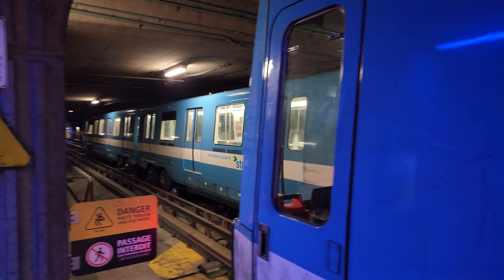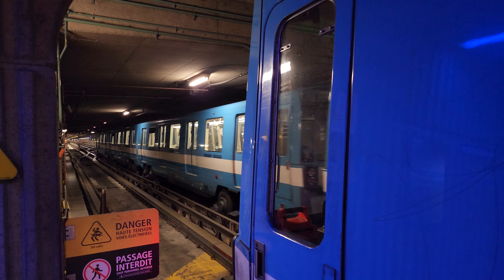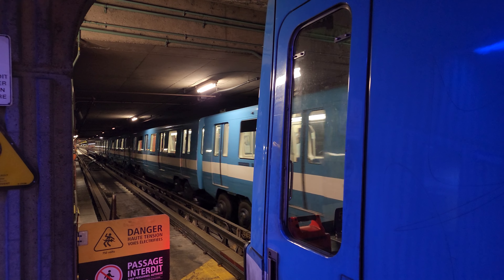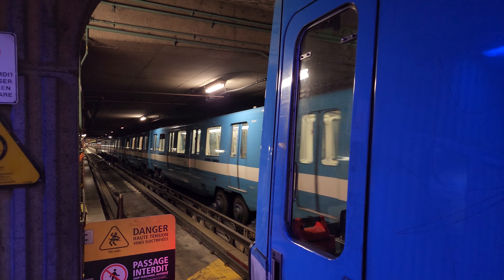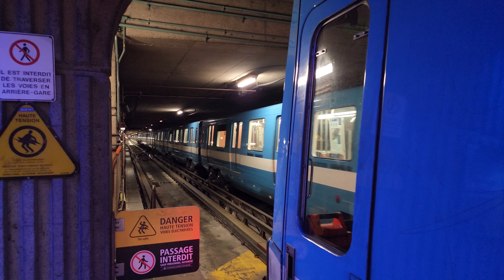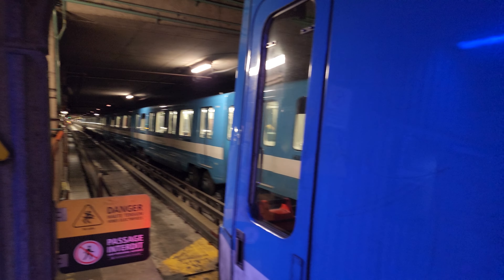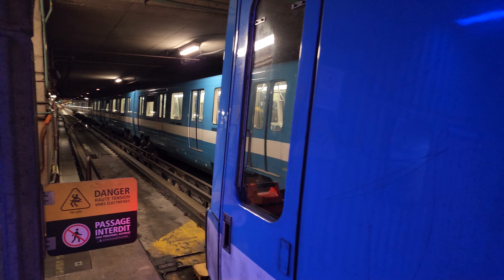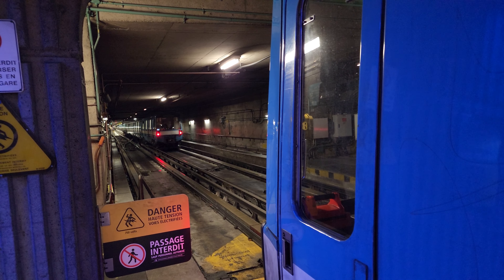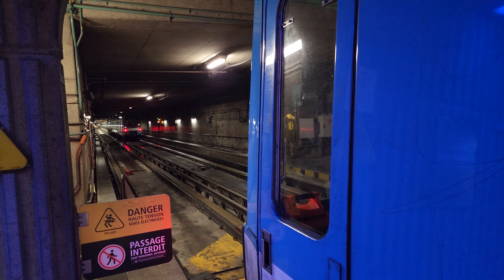There's a nice thumbnail right there. For viewers like me that enjoy the old MR-73s, well, this is a nice little treat.